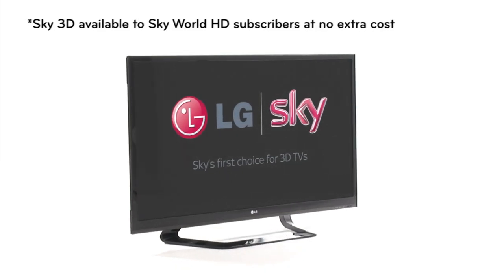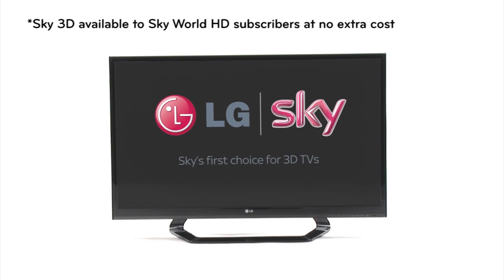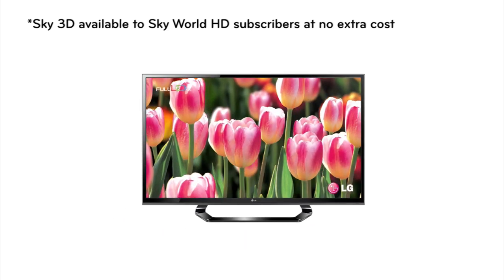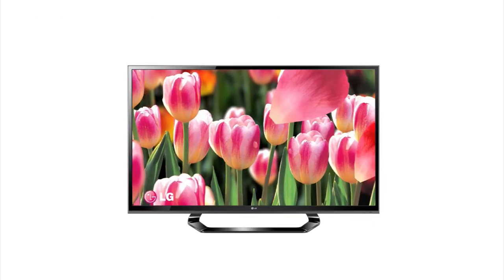When it comes to 3D TV, Sky, the UK's foremost provider of 3D content, knows what it's talking about. So it's no surprise that Sky chooses LG 3D TVs to show off its cutting-edge content.